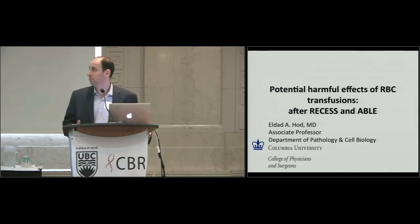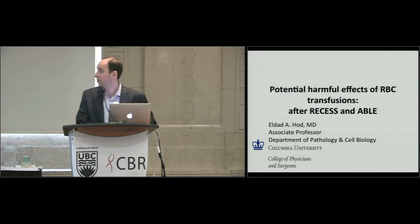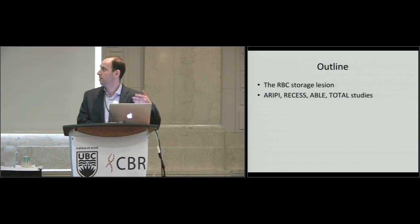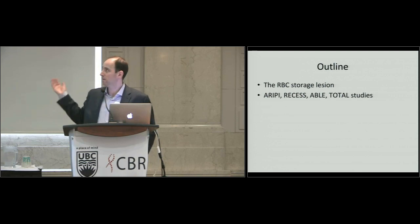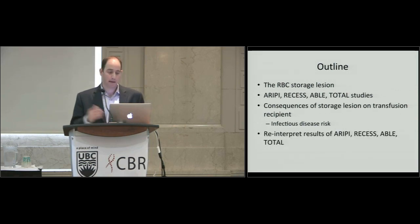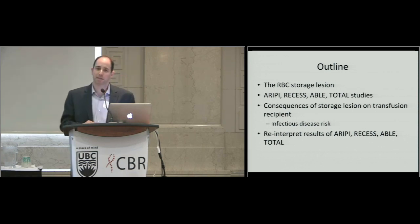I'd like to thank the organizers for giving me the opportunity to share some of our data today, including some unpublished data, especially after the outcomes of the Recess and ABLE studies, which were recently published. As an outline, I'll talk very briefly about the red cell storage lesion and introduce the ARIPE, RECESS, ABLE, and TOTAL studies — the four randomized controlled trials published to date on this topic. Then I'll talk about the consequences of the storage lesion on the transfusion recipient, focusing on the infectious disease risk. At the end, I want to reinterpret the results of those studies based on the data I'll present.